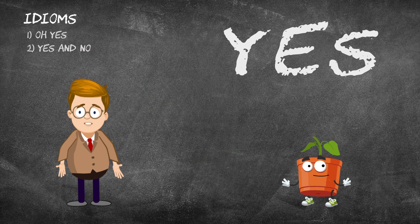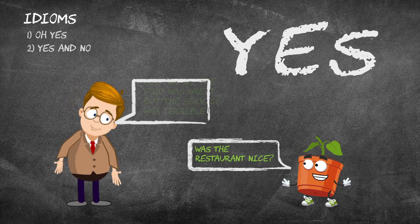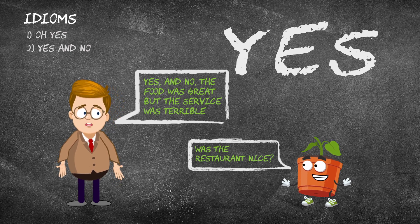We also say yes and no when we can't decide or give a clear answer to a question. Was the restaurant nice? Yes and no — the food was great, but the service was terrible.